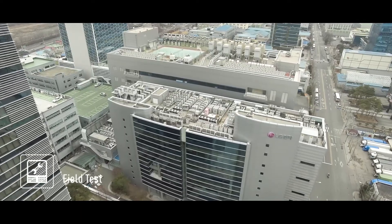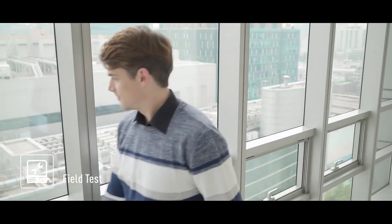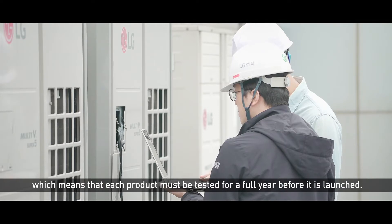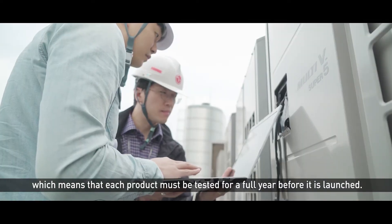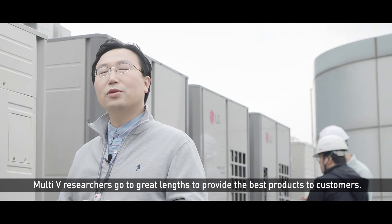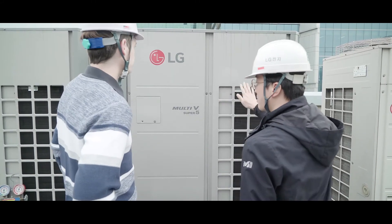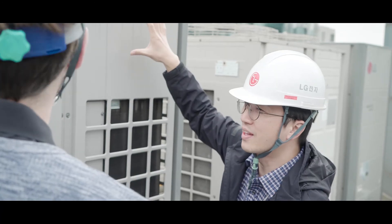Seeing the fans outside made me curious about field testing. This is a field test. Watching the products being tested in real time, I can see how reliable they are.